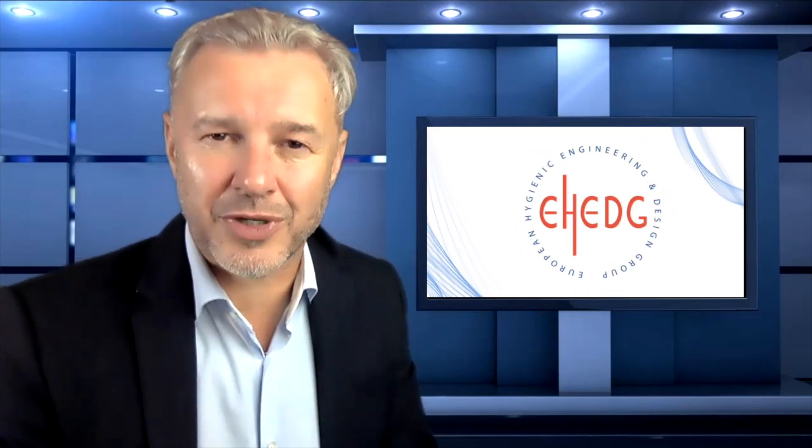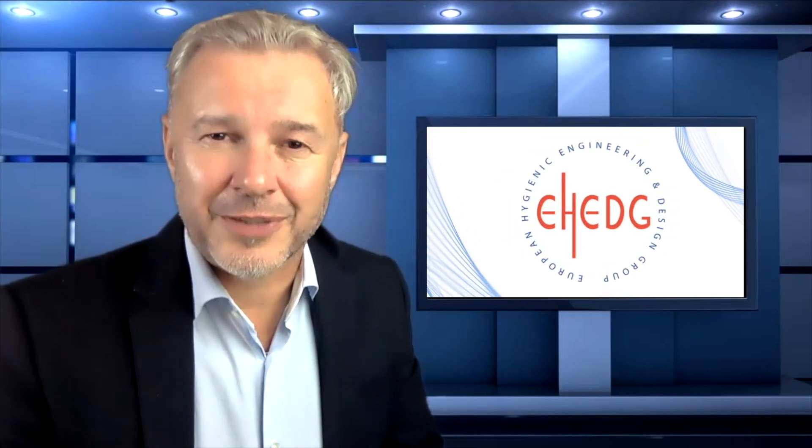Thank you, Hui Zhang, chair of the EH Working Group Cleaning and Validation, for your contribution and the contribution of all your working group members that made the development of this new guideline possible. Thanks to the diligence and excellent teamwork of all members of our working group, we can now accomplish our work and we are looking forward to publishing it very soon. Dear viewer, if you are interested to see what you can learn from this guideline, we invite you to go to the download section of the EH website — all EH members can download this guideline free of charge.